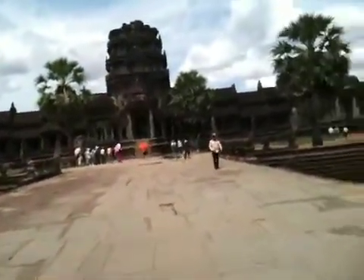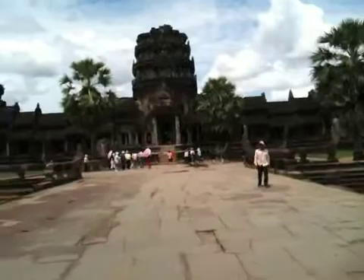The moat itself is impressive actually. And this is where you get the classic view of Angkor Wat with the reflection on the water. Wow, look at that. Isn't that amazing?